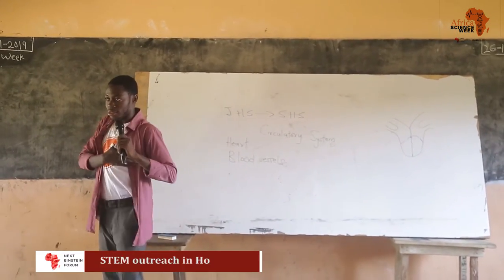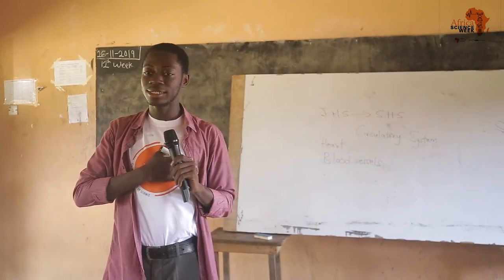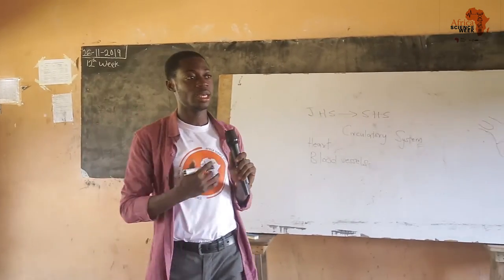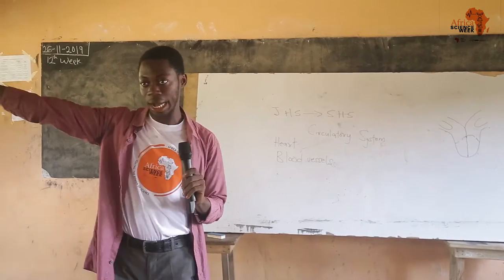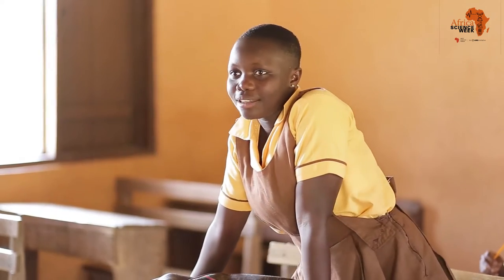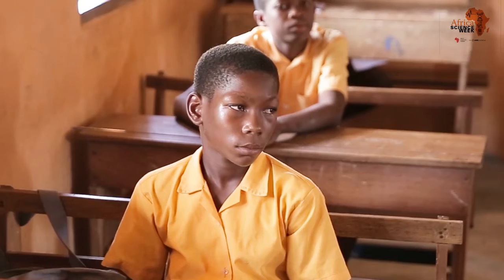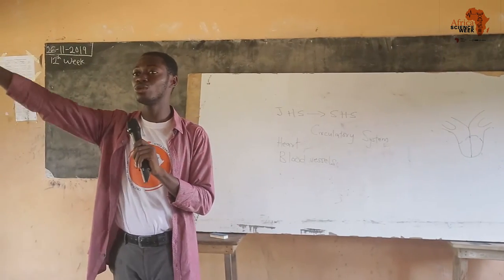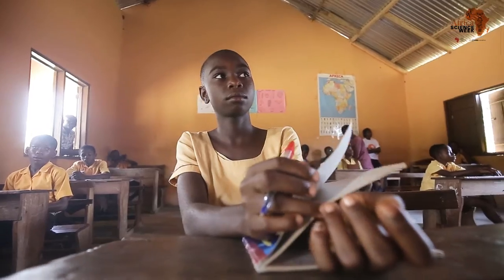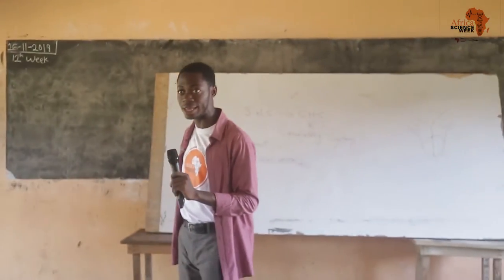The heart is what you are feeling here. What the heart is supposed to do is receive blood and then pump it out to all parts of your body. For the blood to get to wherever it wants to go, it's supposed to pass through some tubes or pipes, which we call the blood vessels.